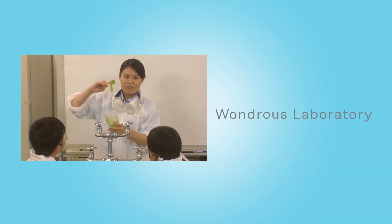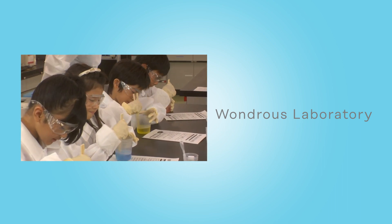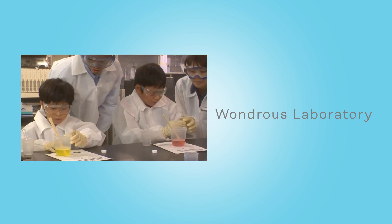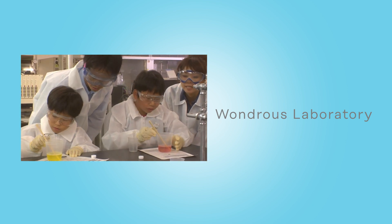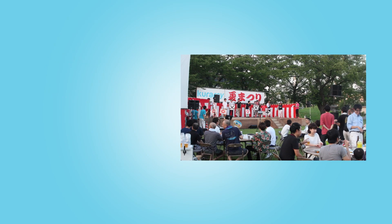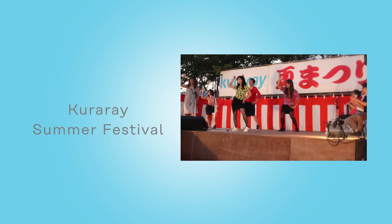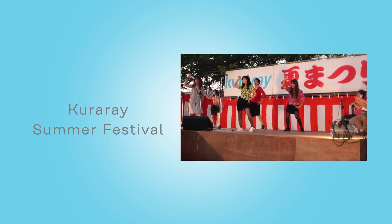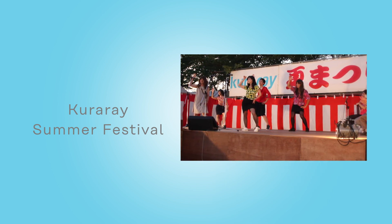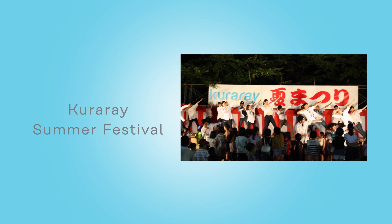The Wondrous Laboratory is a program with the goal to enable elementary school students to experience the fun of chemistry through hands-on experiments. Kurare employees volunteer to serve as instructors or assist classes. The Kurare Summer Festival takes place each year in August, open not only to Kurare Group employees but also cooperating companies and residents of the surrounding area, and has become a summer tradition that draws about 1,500 people every year.